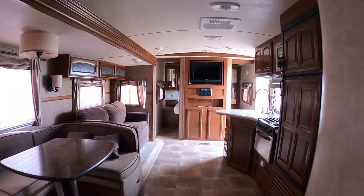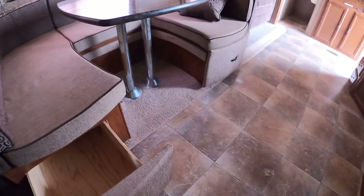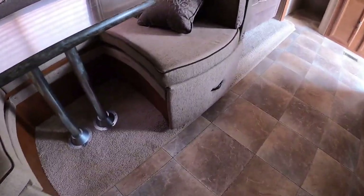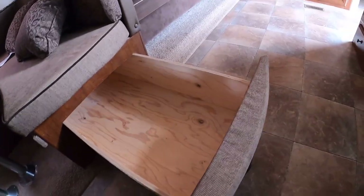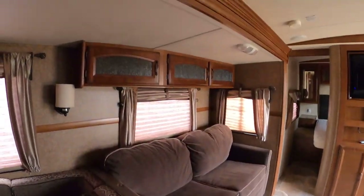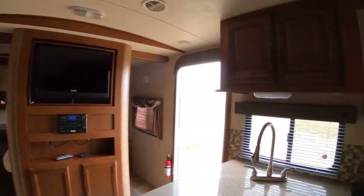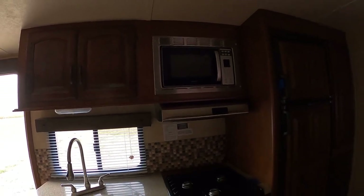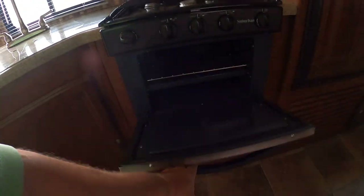Pretty nice trailer, all in all. Got drawers — these are great big four-foot-long 44-inch drawers. There's one here too. Lots of places to put your stuff in here. Overhead cabinets, stereo, microwave, stove and oven.